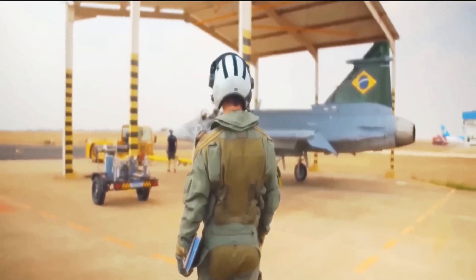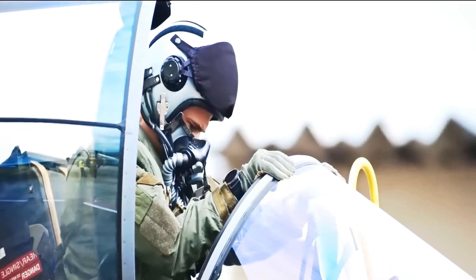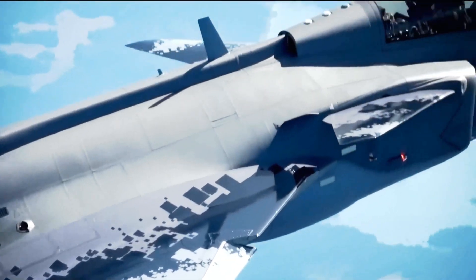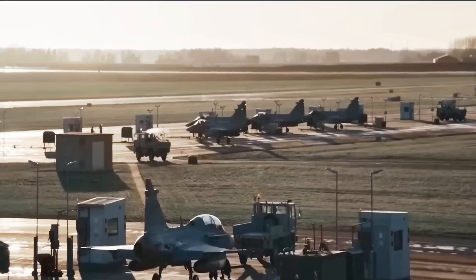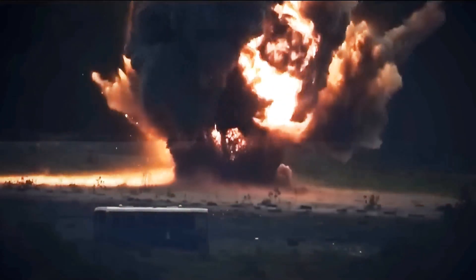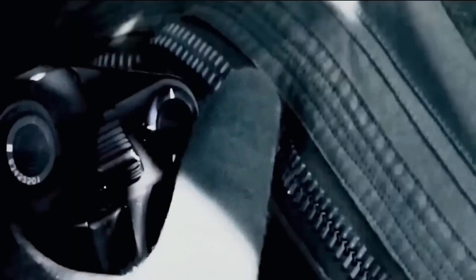In the Arctic Challenge exercise, Gripens used terrain masking to ambush F-16s at treetop level. Their EW suite tricked radars into seeing ghost jets, while the real Gripen slipped behind its prey. Even the Rafale, with its $100 million price tag, got killed in mock battles. How? Agility. The Gripen's delta-canard design lets it turn tighter than any fifth-generation jet. Sometimes low-tech moves beat high-tech toys.